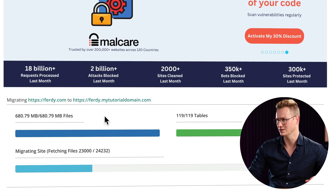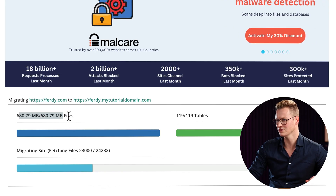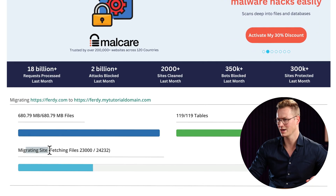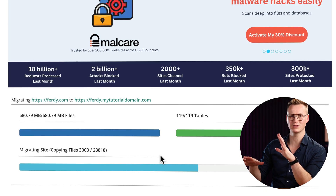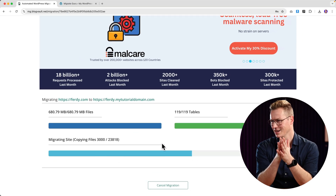I can see that the migration is in progress from ferdy.com to ferdy.mytutorialdomain. All the files — 680 megabytes — have been copied, along with all the database tables, and now it's migrating the site. I can see the progress in real time. This can take a few minutes.